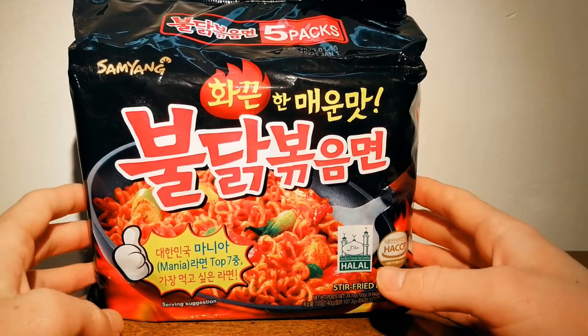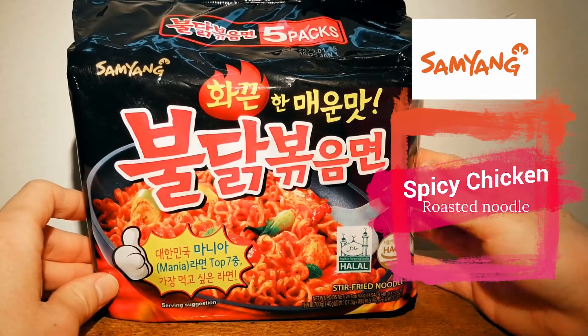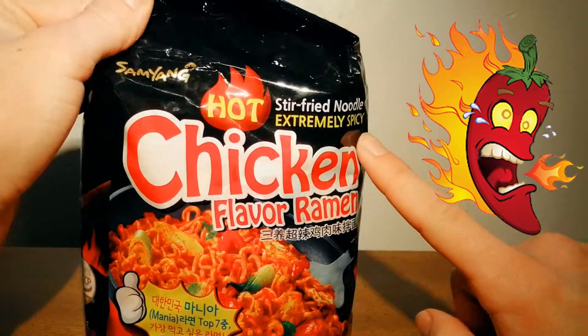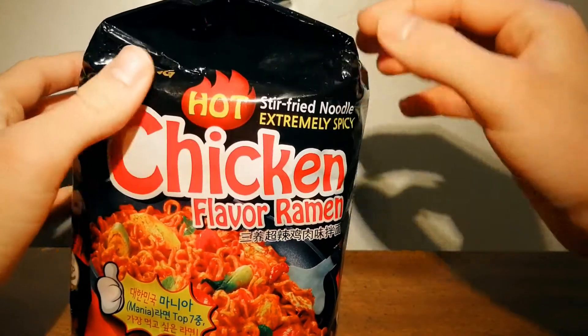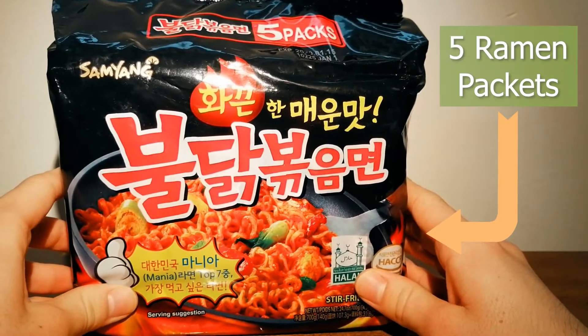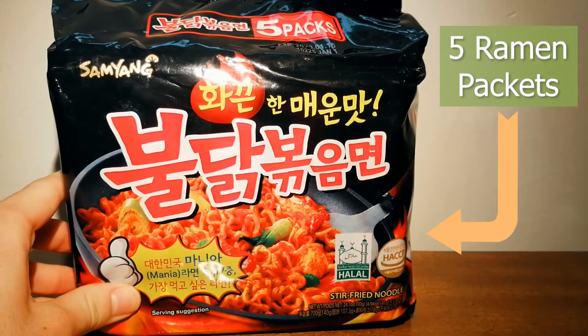Hi, today we're going to have a look at these Samyang Ramen Spicy Chicken Roasted Noodles. This is extremely spicy, hot, stir-fried noodles, chicken flavored ramen. This pack includes five individually wrapped packets of Samyang Instant Ramen Noodles.